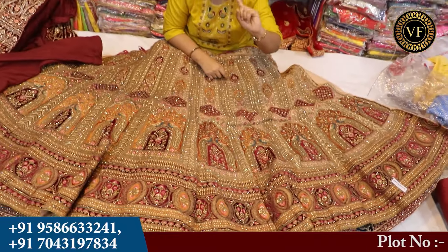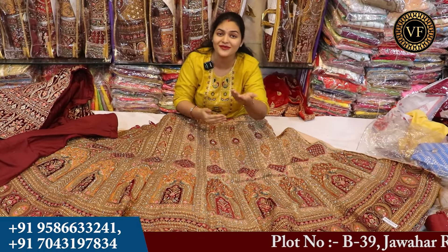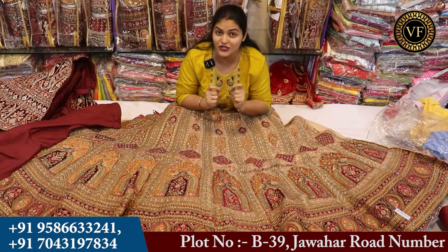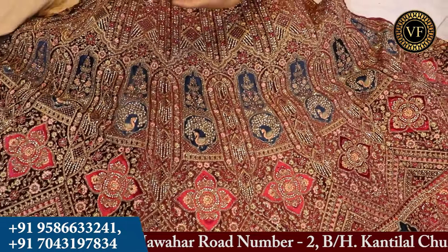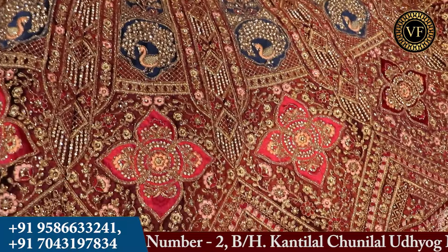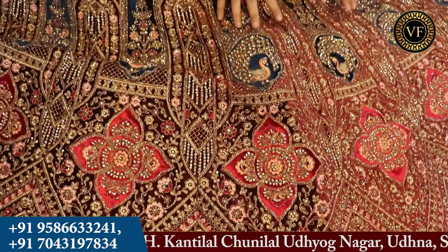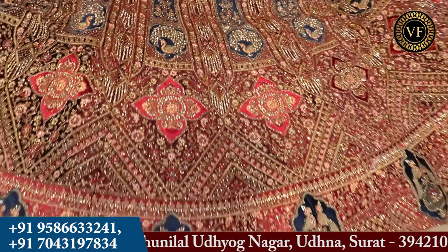If you have 5000 lehenga at Vijay Fashion, you can also buy single pieces. For those who are now going to be retailers, this is a good opportunity — with the direct factory, with the manufacturer, you can buy single pieces. If anyone is thinking they want to start a business for themselves, you can start a rental business. Not all people like to buy a lehenga, so they rent one. If you buy 5 lehengasand give them on rent, you will generate a good income source.